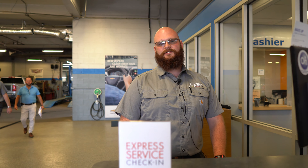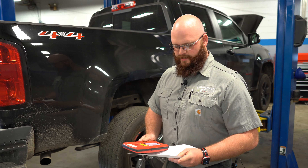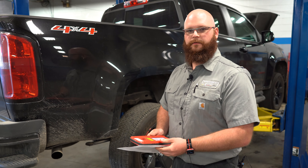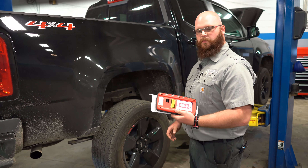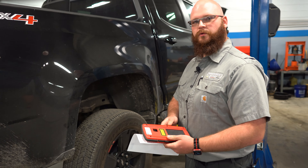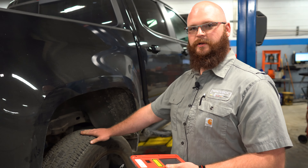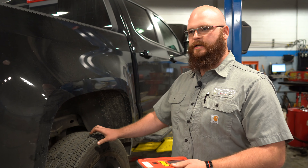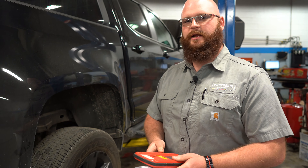Hey, this is Troy. Thanks for using the express service check-in lane. Part of the express service, we're going to do a free 21-point inspection on your vehicle when it comes in. Part of that 21-point inspection, we're actually going to use a laser scan tool to check tire tread depth on the tires, and we're also going to check out what the wear pattern is on the tires to tell if you need an alignment or if you need to address any concerns with your tires.